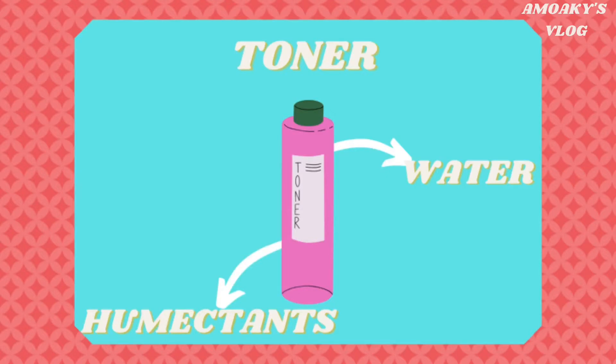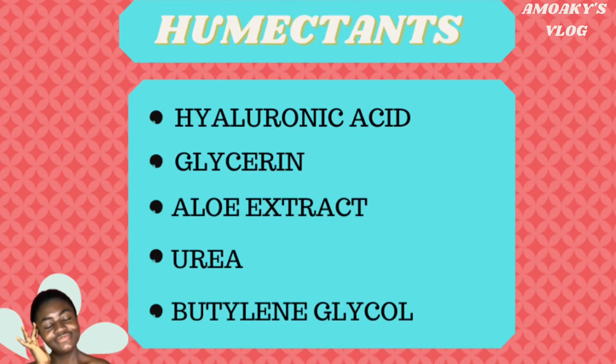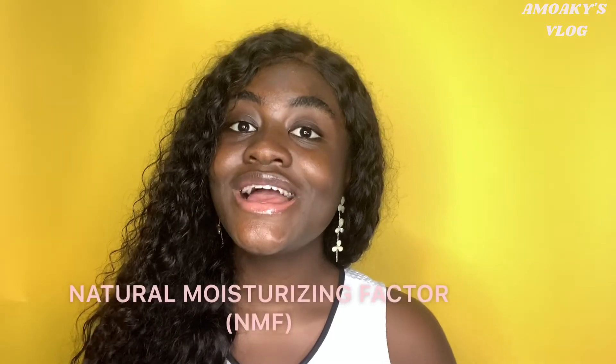A toner is basically made up of water and humectants. Humectants are ingredients that hold on to water — they bind to water. Humectants contain a lot of hydroxyl and oxygen groups. These groups can form hydrogen bonds with water molecules. A hydrogen bond is a very strong bond, so it's hard for water to evaporate when humectants bind to it. Examples of humectants are hyaluronic acid, glycerine, aloe extract, urea, and butylene glycol.